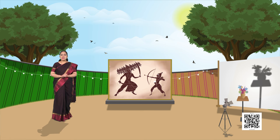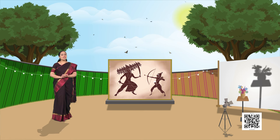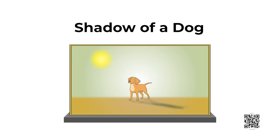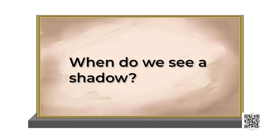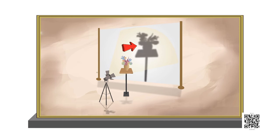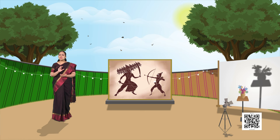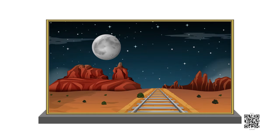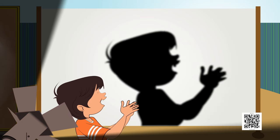It's a swamp deer, which you call in Hindi as Barasingha. Isn't it fun and interesting? You can also try these shadows at home with your friends. Now, tell me — have you ever seen your own shadow, or the shadow of a cow, a dog, a tree, or any animal? Now answer this: when do we see a shadow? When there is a light and an object that blocks that light — yes, there has to be some source of light.